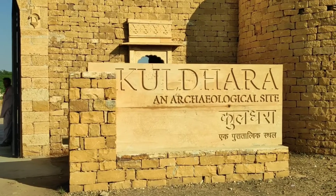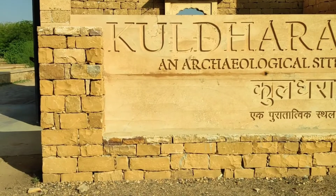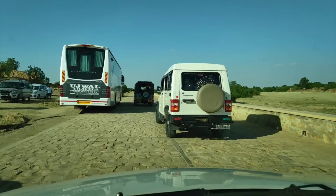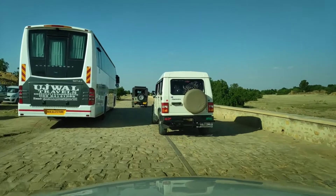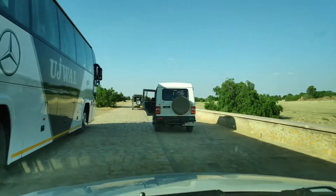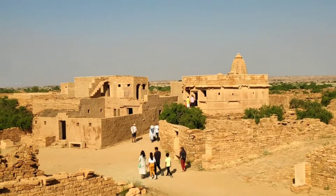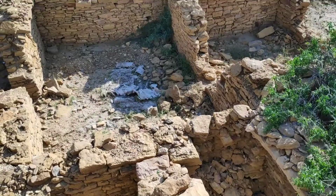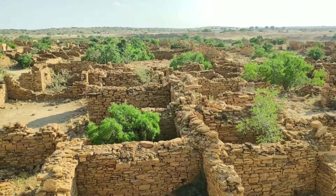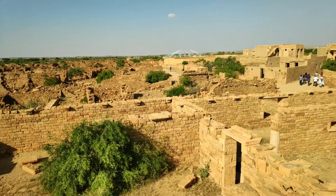First, we are going to Kuldhara — it's just a 45-minute drive from Jaisalmer. Inform the resort people to include a Kuldhara visit on the way to Saam; they may charge 500 rupees more, but it's worth it. Cover Kuldhara by spending around two hours. No guide service is required here — just browse the history of Kuldhara before reaching there or watch our video about Kuldhara; the link is given in the description.